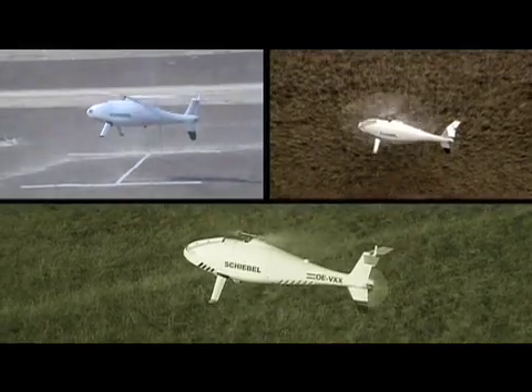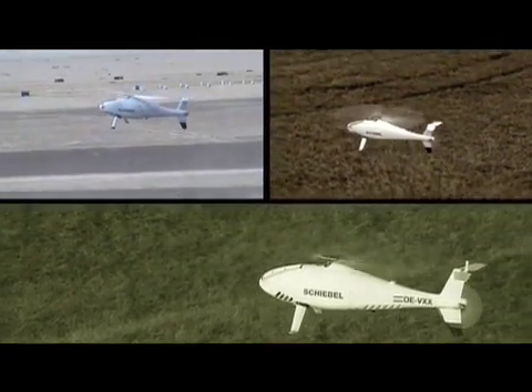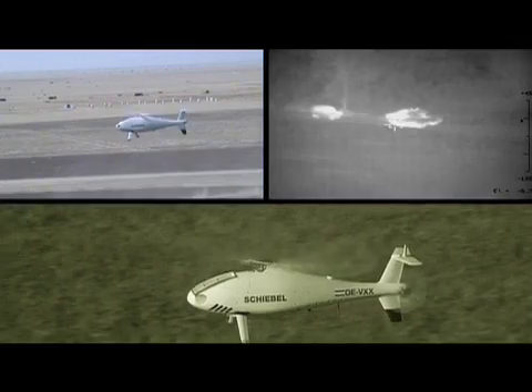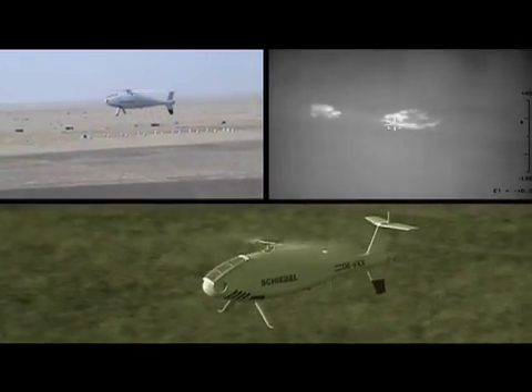It can take off and land from unprepared areas without the need for special launch and recovery equipment. The S100 is equipped with a highly innovative flight control system which allows the vehicle to operate autonomously from take-off to landing.